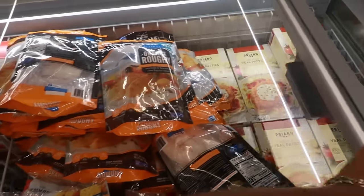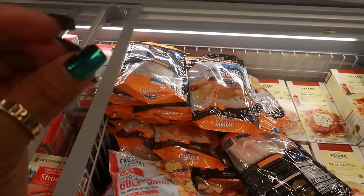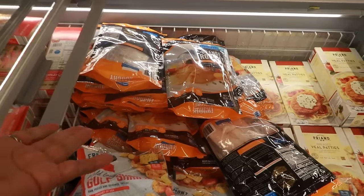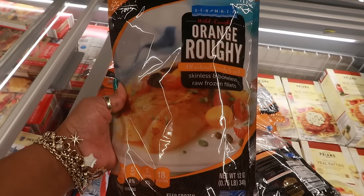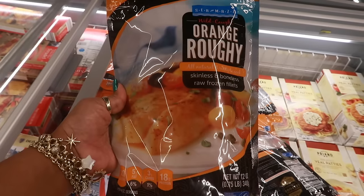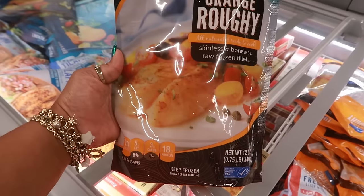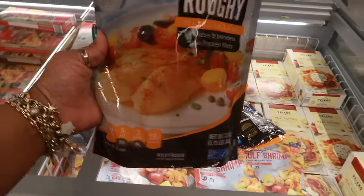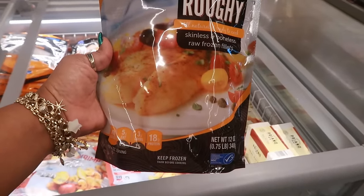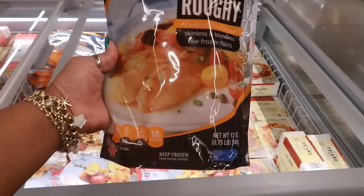You know what's crazy? You ever talk about something with somebody and then as soon as you talk about it you start seeing it everywhere? I have never heard of orange roughy, and my best friend was telling me it's good. I told her I've never had or cooked orange roughy — my mama didn't cook this. And now here I'm seeing it for the first time ever at Aldi. It's $8 for 12 ounces — wild caught. Let me know: have you eaten orange roughy, and what does it taste like? Is it like catfish, red snapper, or salmon?